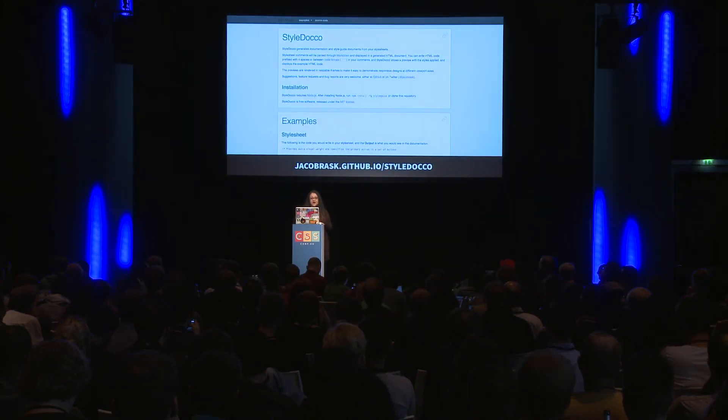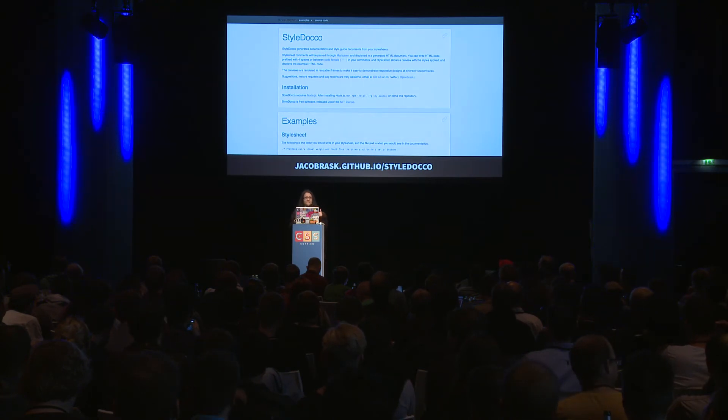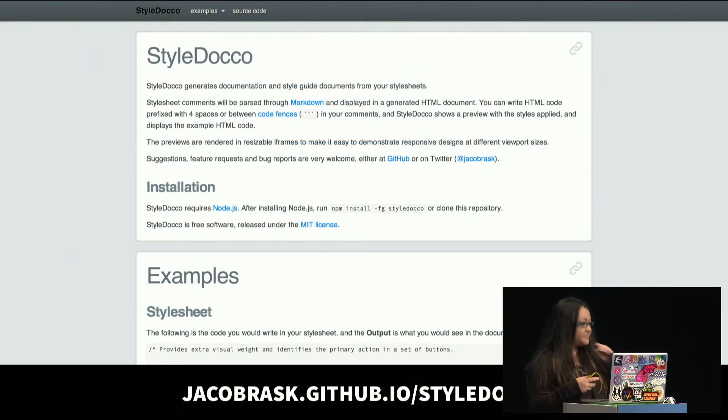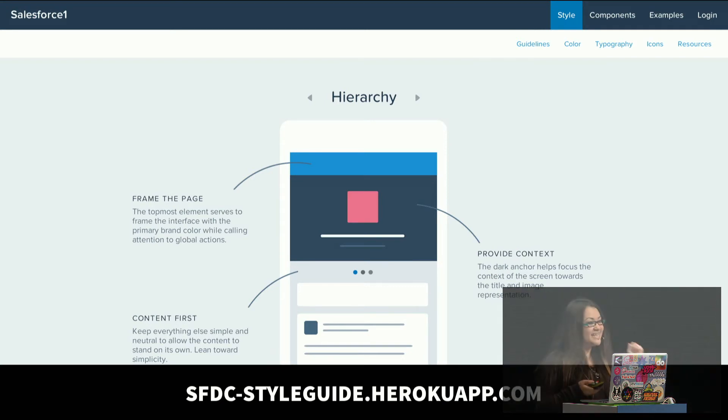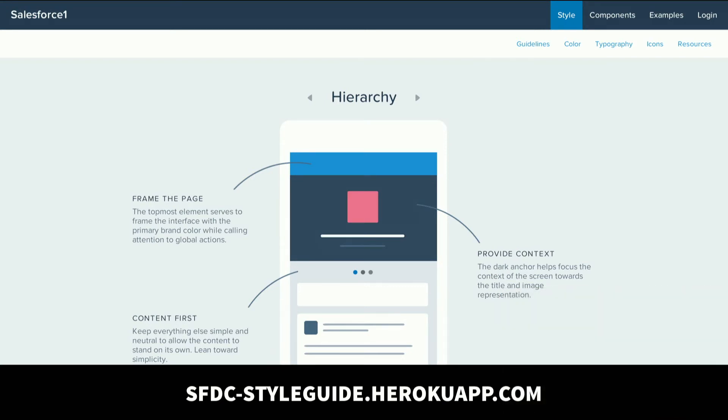A lot of people have been working on tools like automated style guides that read through your CSS. If you use Markdown in your comments, they'll display the documentation in the order that your Sass compiles and show what the component looks like with a description. This example here is style.go — there's also KSS and a whole bunch of them out there now. Our style guide at Salesforce is pretty similar to style.go: we write our markup in our Sass as a comment and it'll display in the style guide, but we actually take it further and generate our components from that as well.